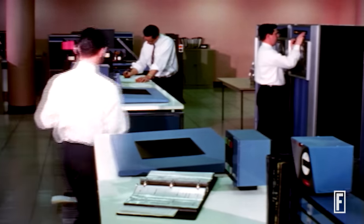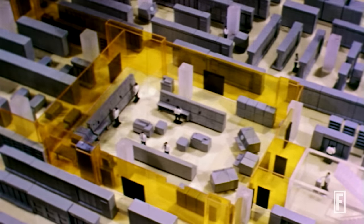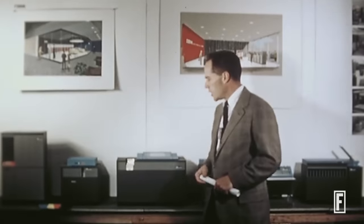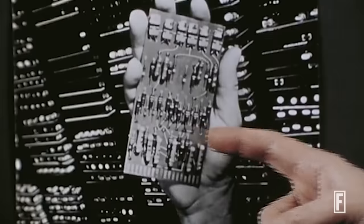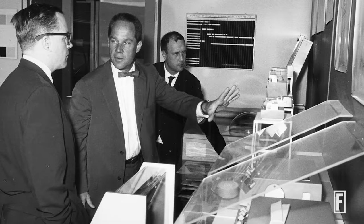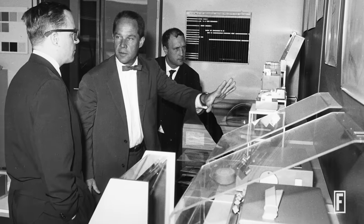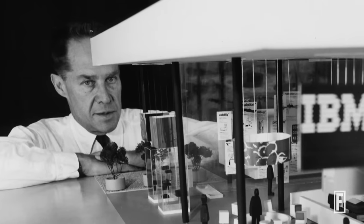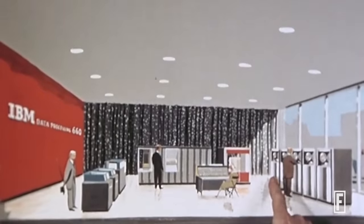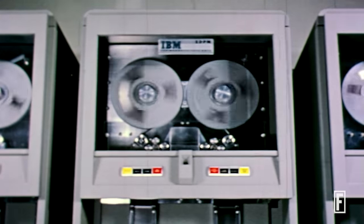IBM has long been interested in design. In the late 1950s, we commissioned Elliot Noyes, a well-known designer, to really look at the products that IBM was creating — to make them beautiful but also highly functional. There was a belief that really good, elegant design could build upon really excellent technology as well.